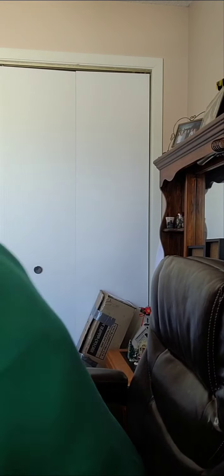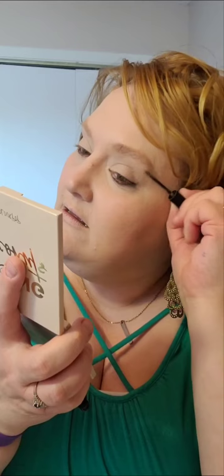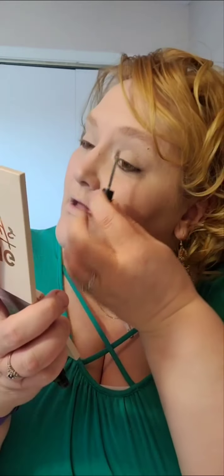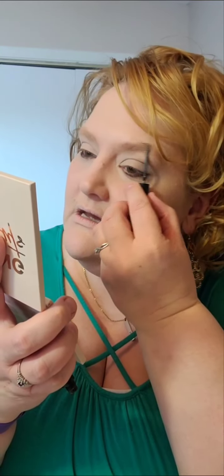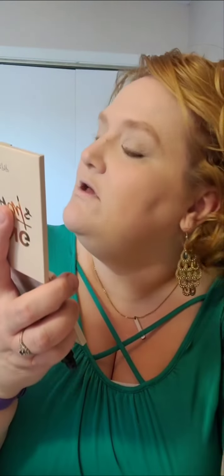I dropped it. Got my Arbonne brow tint cream, and I want to get a compact. This is in Fair Light. This brow cream — you just brush it on and it fills in your brows. I don't really care for the stark look.